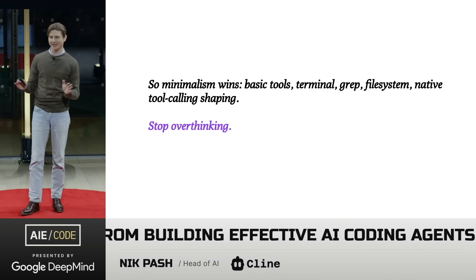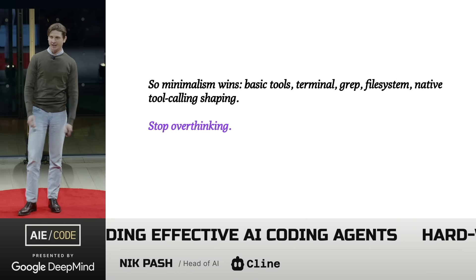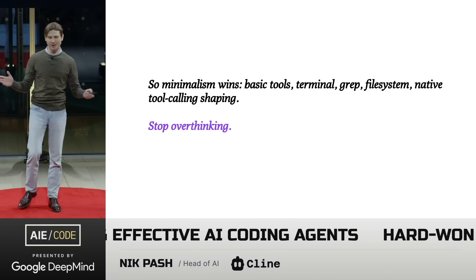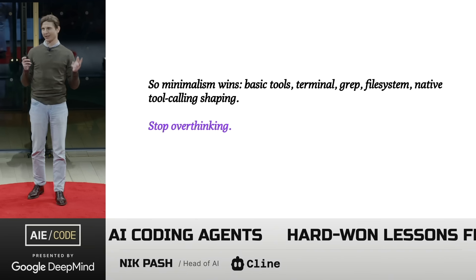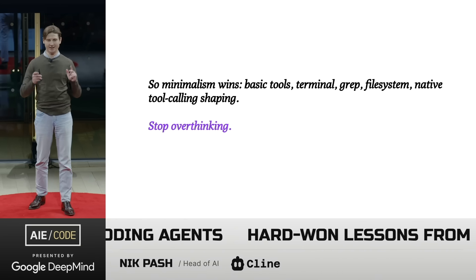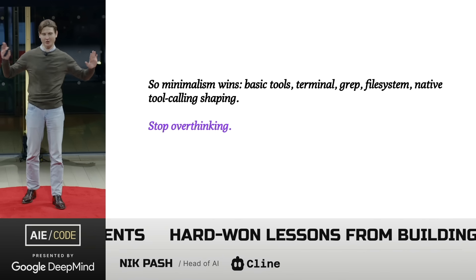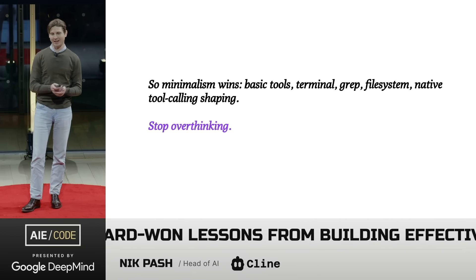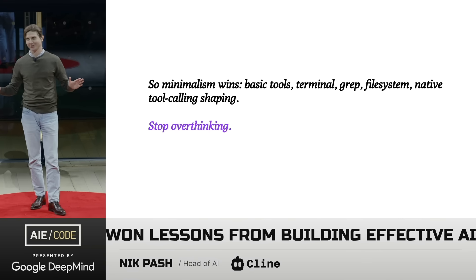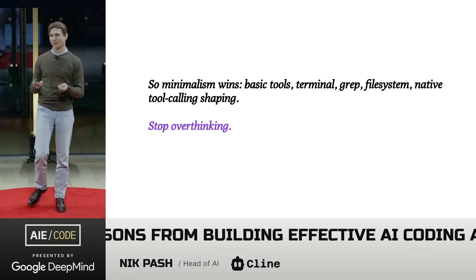And another point on this, kind of like an aside: I don't know about you guys, but we're all on Twitter, and at this point I just think talking about these clever little context tricks and hacks is a little played out. I'm straight up tired of seeing some of this stuff. I get it, it's free engagement and we all indulge in it a little bit, but personally I think there's not really much signal there.